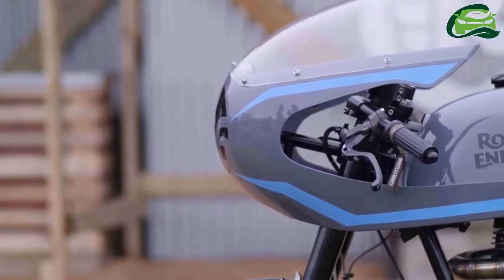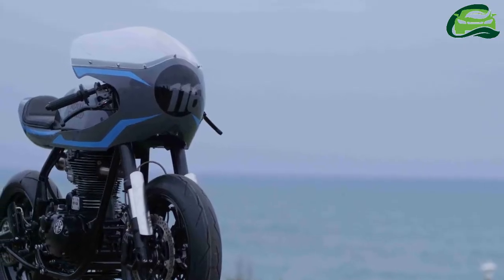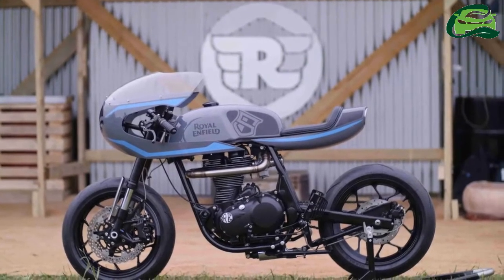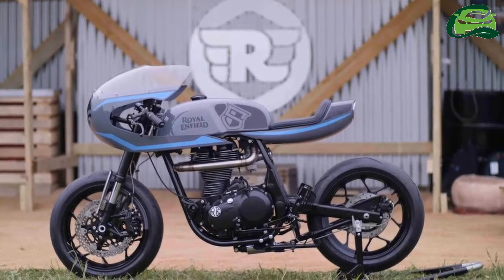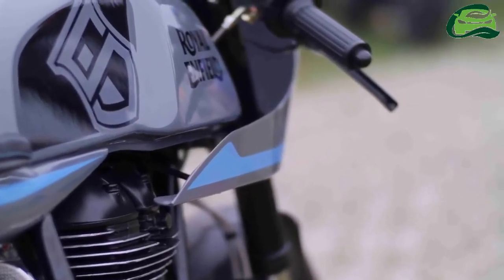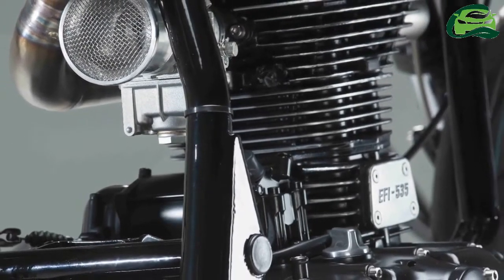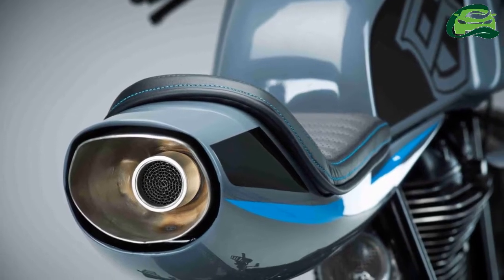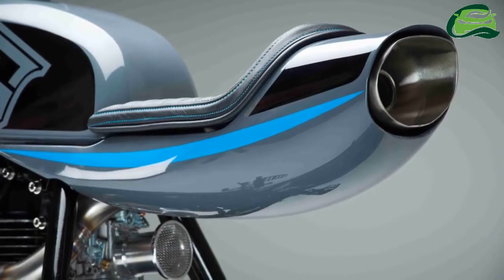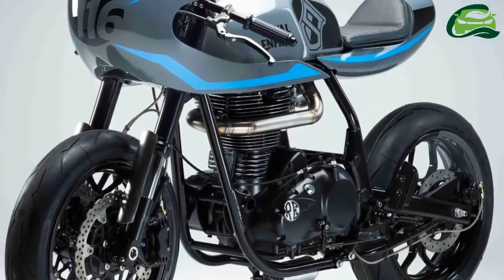With the 2016 edition being the showcase platform of Royal Enfield's first ever company-built custom motorcycles, the 2017 Wheels and Waves Festival sees the manufacturer tie up with Sonroja Motorcycles. This UK-based motorcycle customization team has transformed the Royal Enfield Continental GT to a true blue cafe racer called the Surf Racer. Cafe racers were originally meant to be stripped-down lightweight versions of the everyday motorcycles.